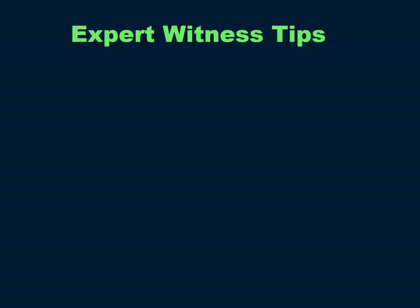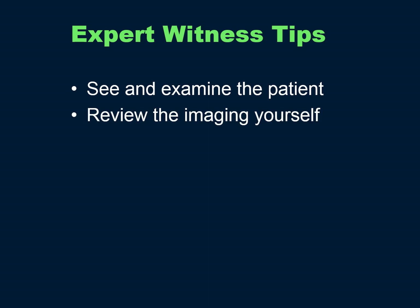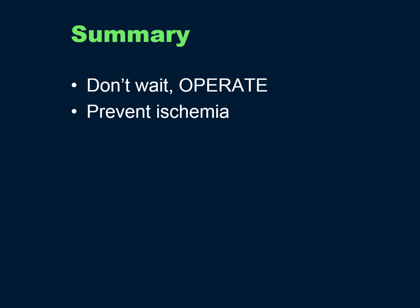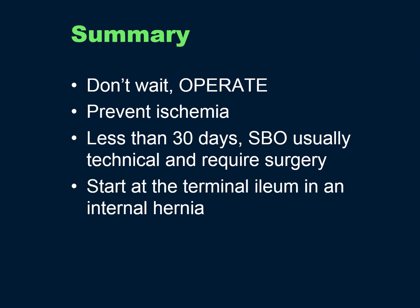I do expert witness work and have some tips — these may seem obvious, but these are the errors I see. You should see and examine the patient yourself; do not rely on someone else's read of the CT or someone else's physical exam — review the imaging yourself. Err on the side of admission; bring them to your own service and institution if at all possible. Err on the side of operation; have a low threshold for surgery. Non-operative is not conservative. In summary: don't wait, operate, prevent ischemia. If it's less than 30 days, a bowel obstruction is usually technical and requires surgery. Start at the terminal ileum for internal hernia and run all the limbs. Give them thiamine.